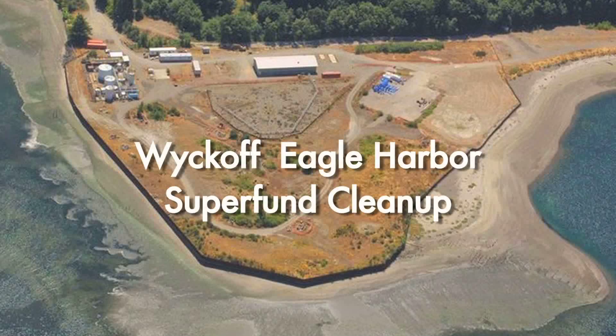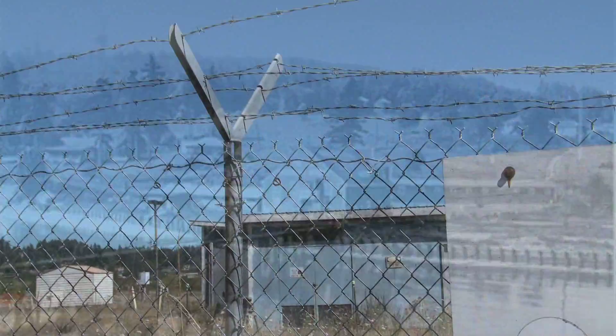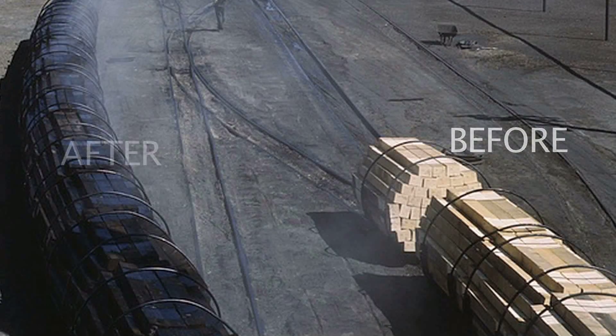This site was added to the nation's Superfund site list in 1987 because of creosote contamination in the soil, in the groundwater, and in the sediments on the bottom of Eagle Harbor. The Squamish tribe lived here for tens of thousands of years before European contact, and we've worked closely with the tribe for years now. The company that operated here made telephone poles, railroad ties, and pier pilings by treating wood with creosote and other chemicals to preserve the wood.